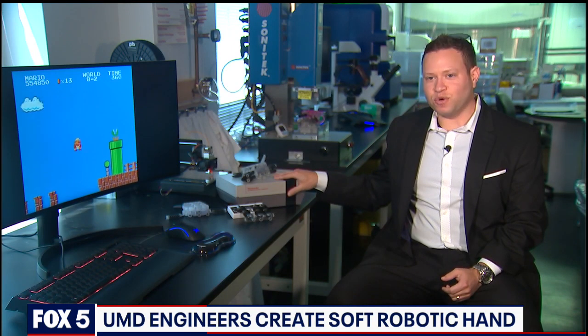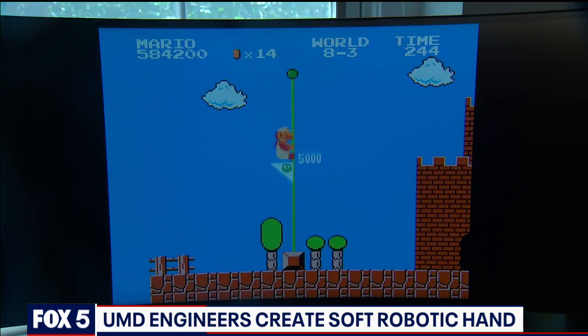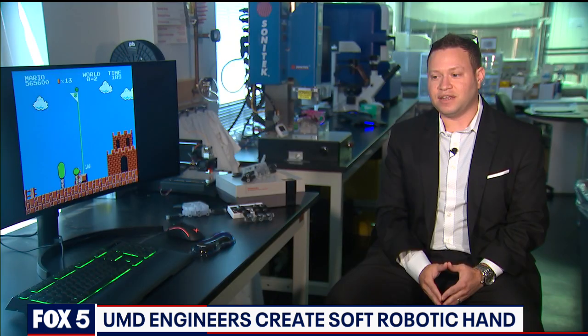This is actually my original Nintendo Entertainment System that I got, I believe, as a five-year-old. Growing up, Super Mario Bros. was the very first game that I ever played, and it defined my childhood in a pretty major way.